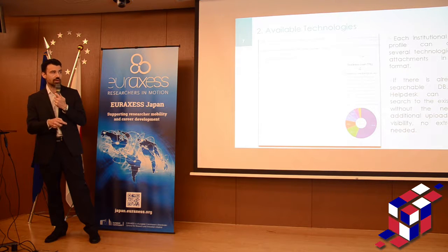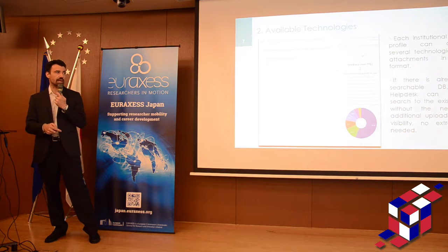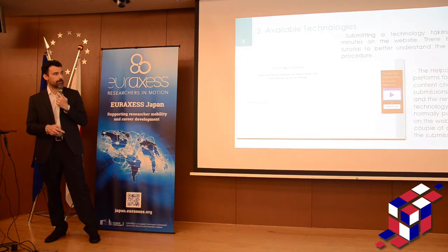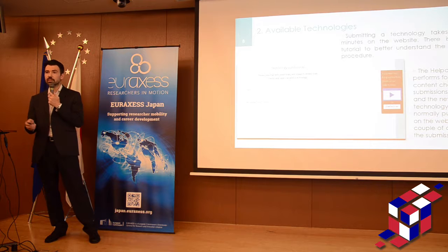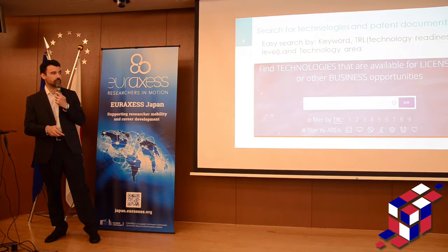Here, for example, you see the TRL — the Technology Readiness Level — so you know that this technology has a certain kind of development. In this case it's a technology validating in NetEvac. As a person working for a university or a research centre that wants to list a technology, you also have a tutorial video. If you want to see how it looks, you can just go to the website — it's absolutely free, no password required.